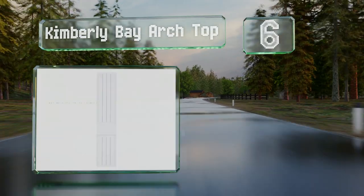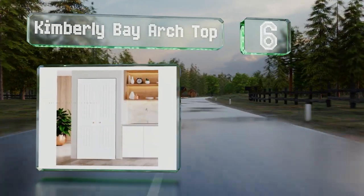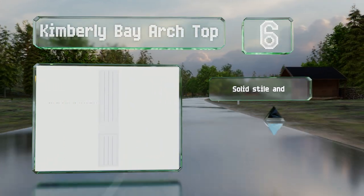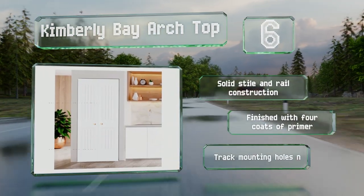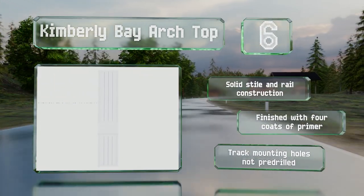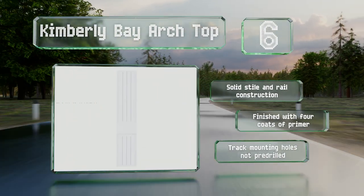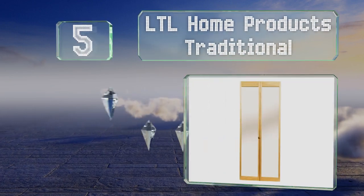Moving up our list to number six, the well-made Kimberly Bay Arch Top is a single door option available in five sizes from 18 to 36 inches, though it can be paired up for wider entrances. It features twin panels with a stylish raised V-groove design on the face. It's a solid style and rail construction that's finished with four coats of primer, however the track mounting holes are not pre-drilled.